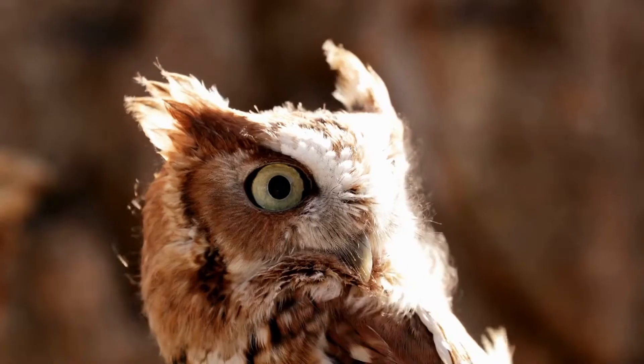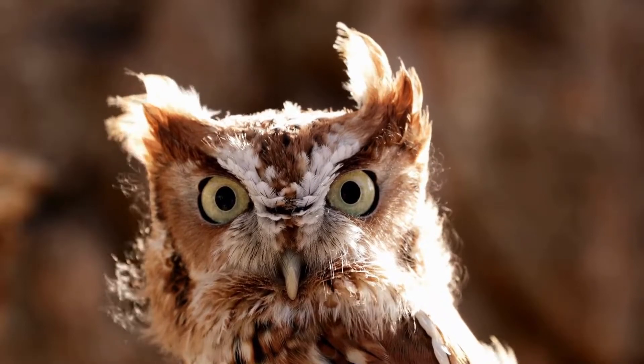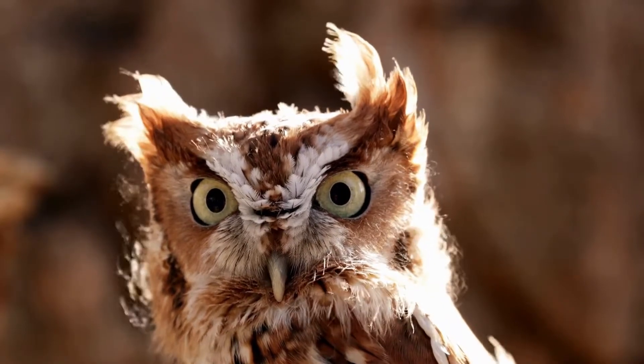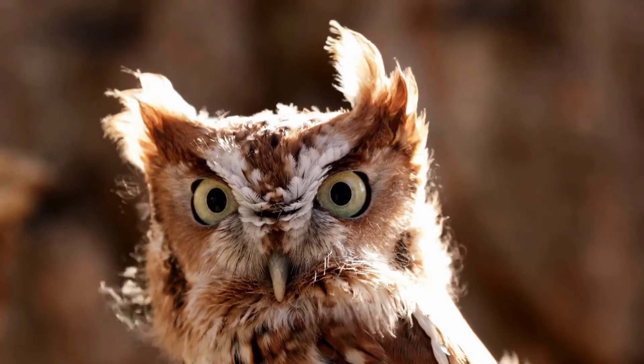It is a small, nocturnal woodland owl with short ear tufts and yellow eyes. There is a grayish-brown, red and gray morph, with intermediates also occurring. The species name Asio is Latin for horned owl.